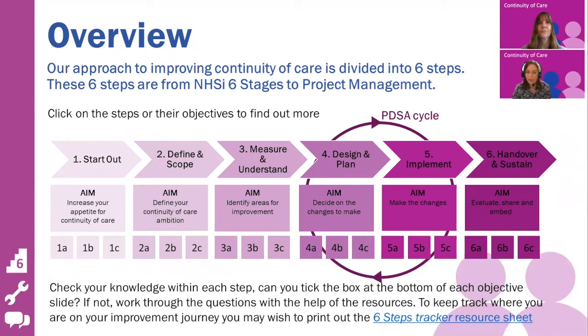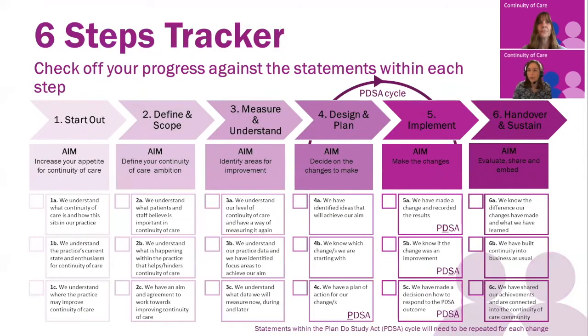You'll notice that each stage has three objectives to be achieved before you move on to the next. Now we know that no one practice is the same as another and you'll all be in a different position in terms of your continuity of care journey. So we have this tracker that will not only help you to keep track of your progress throughout your journey, but can also help to indicate where best to start. For example, a practice who knows a lot already about continuity and has a feel for the levels and enthusiasm of continuity within their practice and knows where they might like to improve continuity of care.